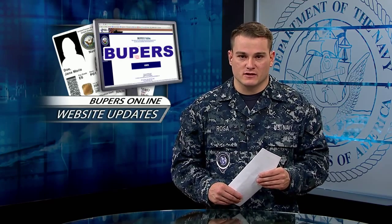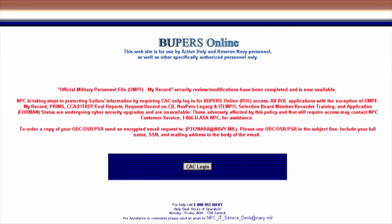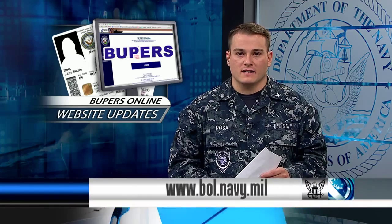On another Navy website, Bupers Online has made modifications to its pages. Your official military personnel file is back online, and security and review changes have been made to several other Bupers pages. Now, the only way to log on to Bupers is with your common access card. Several offline pages are still undergoing cybersecurity upgrades. For more information, log on to bol.navy.mil.